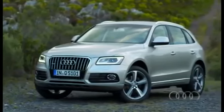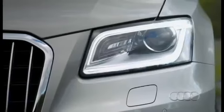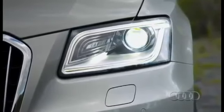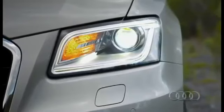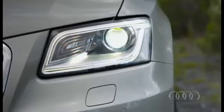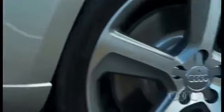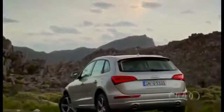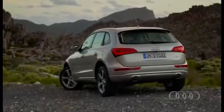Visually, the new Q5 looks very decent. The radiator grille matches the current brand's appearance and features beveled corners on top. One of the most important updates concerns the headlamps, where the optional Xenon Plus LED daytime lights are impressive. The aluminum wheel rims are available in sizes from 17 to 20 inches.